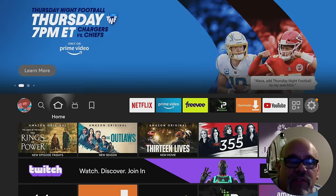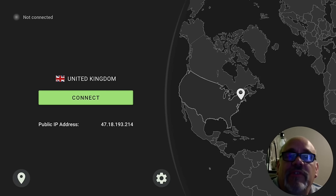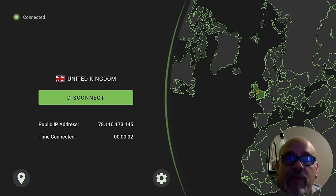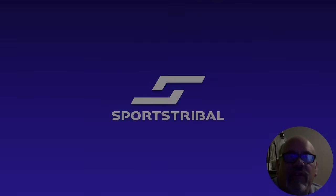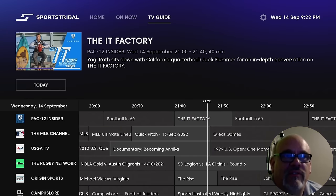The next app I want to share with you, and this is loaded with sports and only sports, is Sports Tribal TV. For demonstration purposes only, I'm going to virtually fly to the UK, because Sports Tribal is only available in the United Kingdom, or if you have a UK IP address. This one is just sports, nothing but sports.